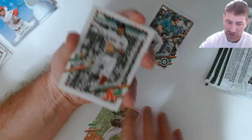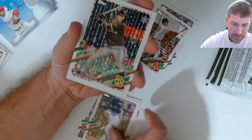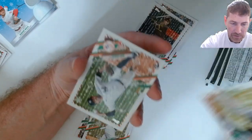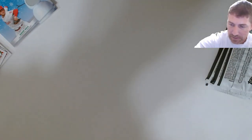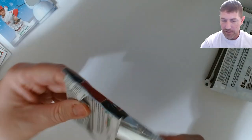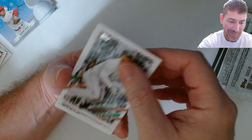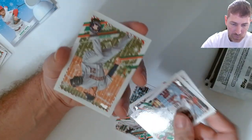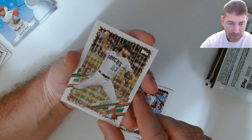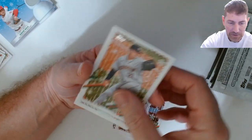Just regular base - I'll take it. Dahlbeck, Devy Garcia. Right now I'm just sleeving up the metallics, short prints, and every rookie card - I don't care if it's a rookie card of nobody, I sleeve it up. The Boreros, Walsh - there's a metallic.